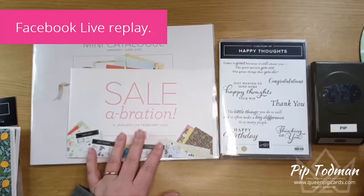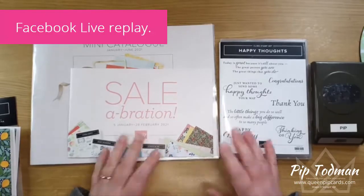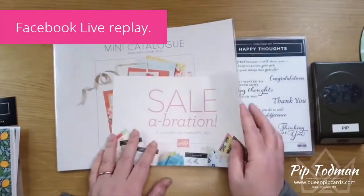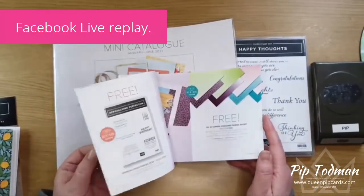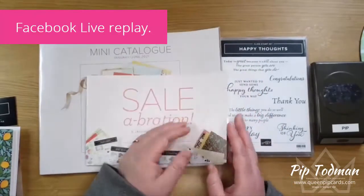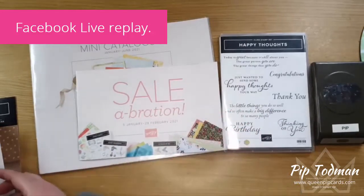We'll have some fun today doing some crafting and sharing some new stuff, because I can finally show you my favorites in the catalogue — I'm allowed to actually open the catalogue online and show you now. I can show you some celebration stuff, and I've got some things to share about one of our kits.